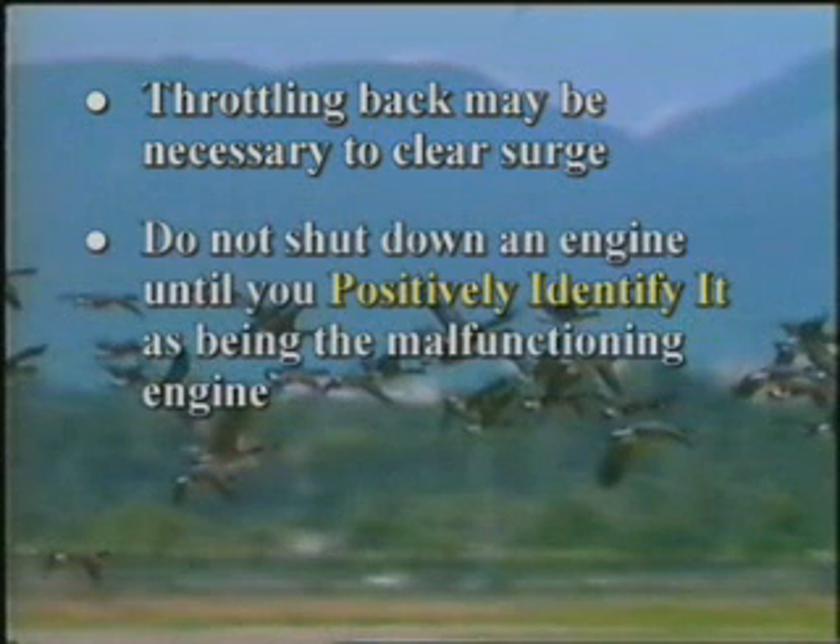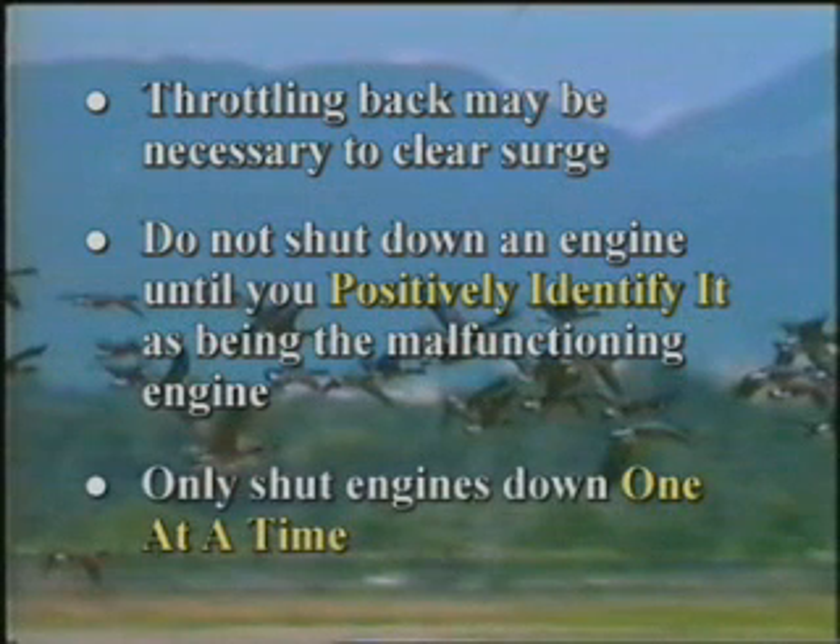Throttling back an engine may be needed to clear a stall after the airplane has been placed on a stable flight path. If the engine involved cannot be positively identified, do not shut it down. In the unlikely event of multiple engine surging, prompt action may be required to clear the stall on the engines one at a time, to assure that some power is available later.